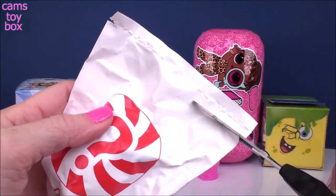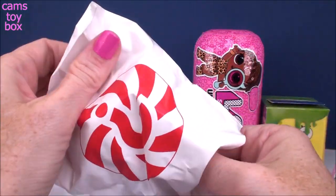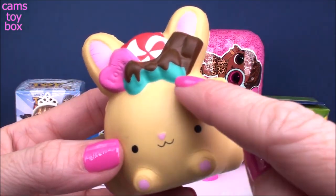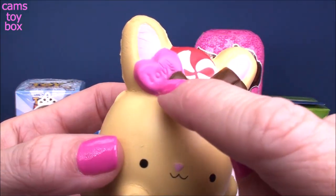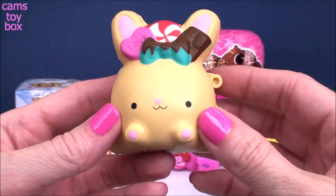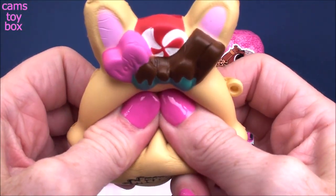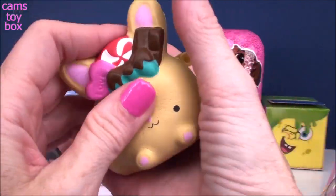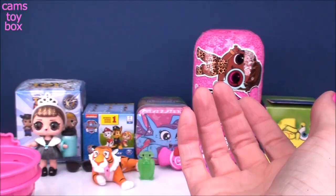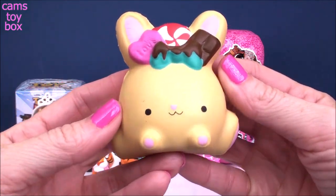Let's check out our larger one. Doesn't that look yummy? We have chocolate, a little candy heart that says love, one of those little striped candies, and I think this is a bunny. Really, really cute. Super squishy and very slow rising. I love Smooshy Mushy — I think they're awesome squishies. And they smell really, really yummy.